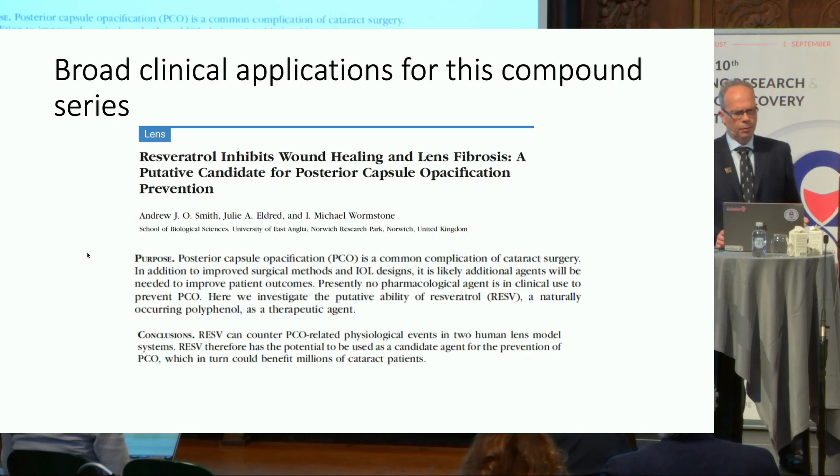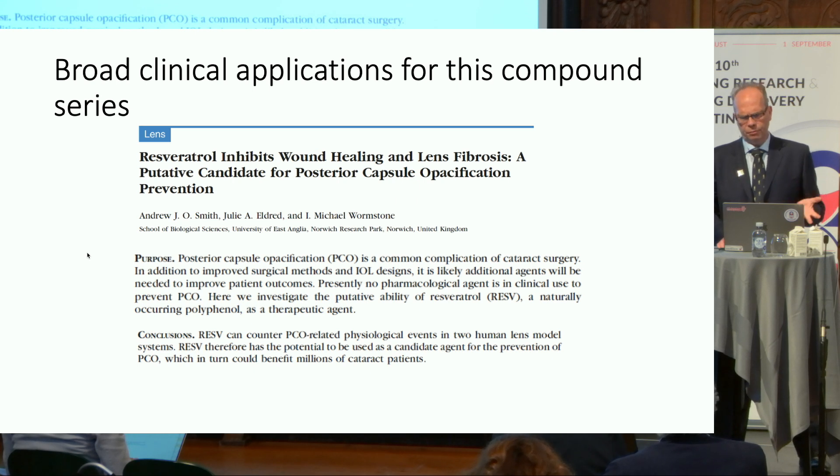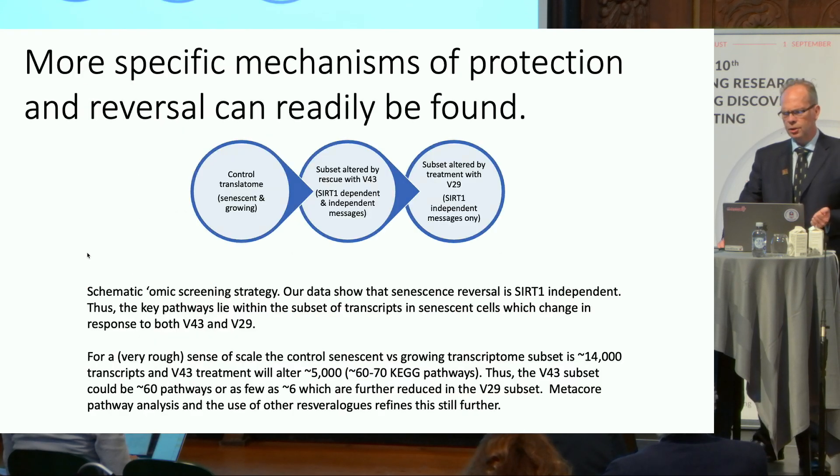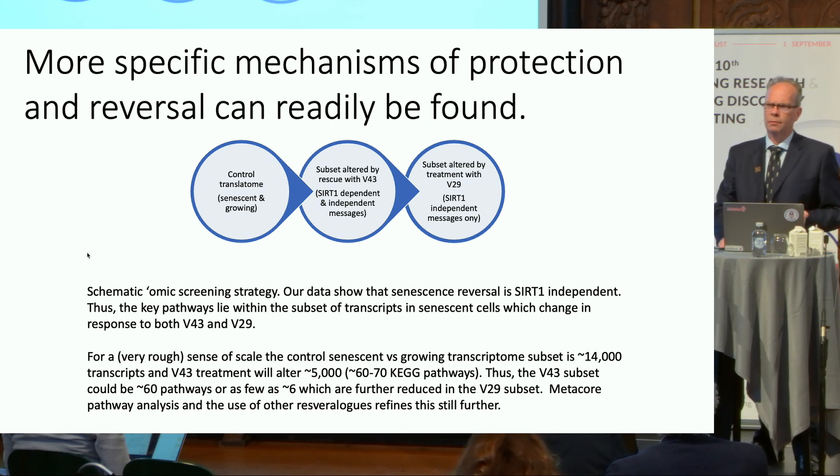We're not the only people using these compounds. A colleague, Michael Wormstone, until very recently at the University of East Anglia, is using the parent compound to treat posterior capsular opacification. We're expecting to be able to dig into that and find out which pathways are involved, whether they are the same or different in the PCO situation. The reason we can do this is because we have a compound library, and the screening system to pull out the pathways is very straightforward. We're doing that at the moment and will probably have it completed within a few months.